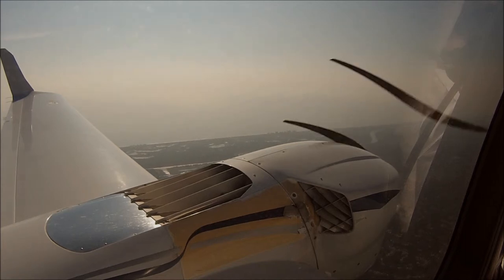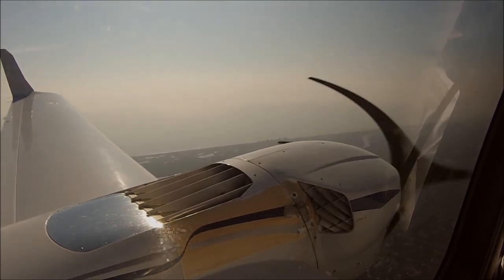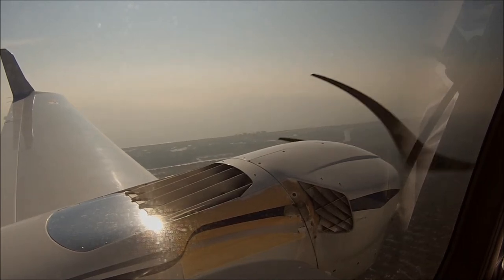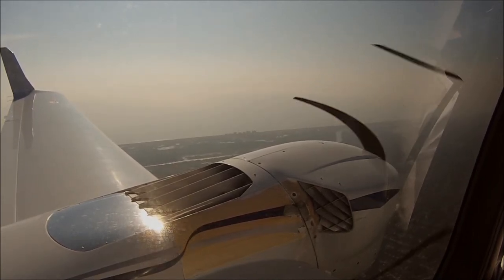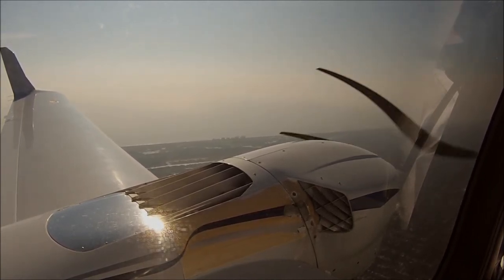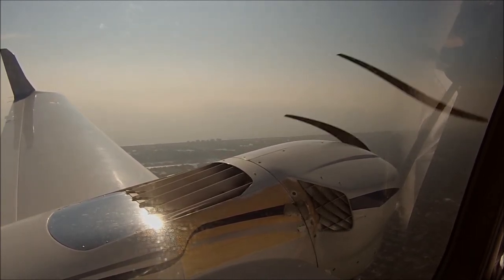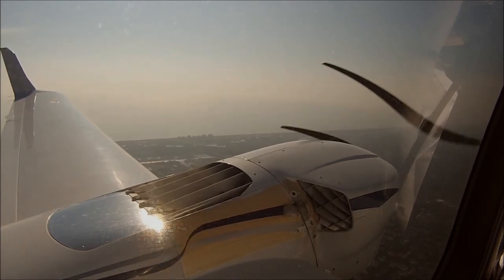Flagler Tower, good morning, Phoenix 805, we're just about 6 miles to the north of your field, inbound for closed traffic with Romeo. Phoenix 805, Flagler Tower, report the waystation inbound at or above 1,300 for left downwind entry for runway 6. Waystation at or above 1,300 for left downwind for 6, Phoenix 805.